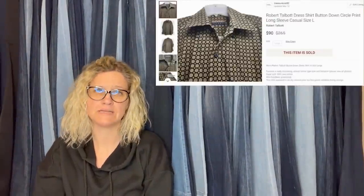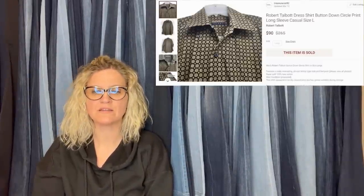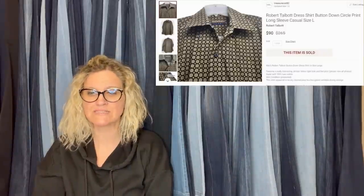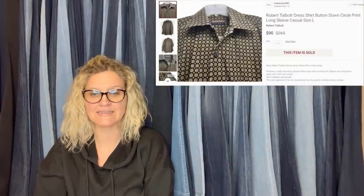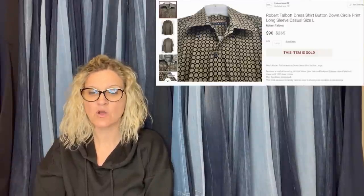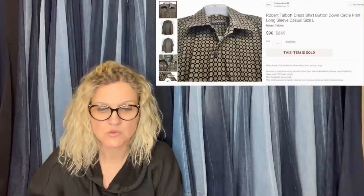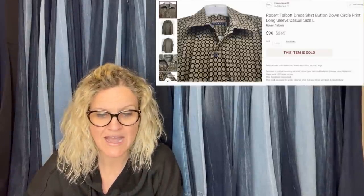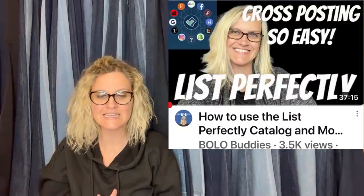I picked this dress shirt up at a thrift store while visiting my son in North Carolina. It was buy one get one that day for all men's shirts, so I paid zero. Sold for $90 on Poshmark; buyer paid shipping — total profit after fees, $72. I don't enjoy selling clothing, but I didn't find anything in the home section that day. I didn't know this brand but the material felt luxe and the pattern was super unique. It's a Robert Talbott dress shirt, button-down circle print, long sleeve — listed using List Perfectly.